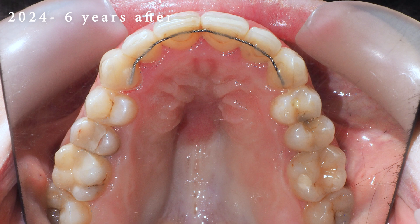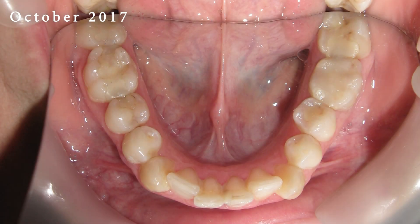One of the most notable advantages of lingual braces is the significantly reduced risk of white spots forming on teeth, a common concern with traditional braces.